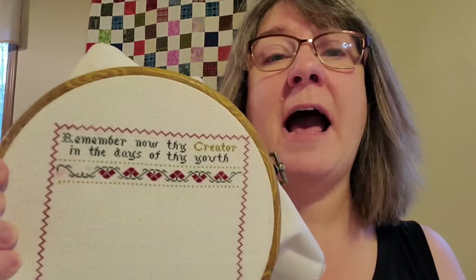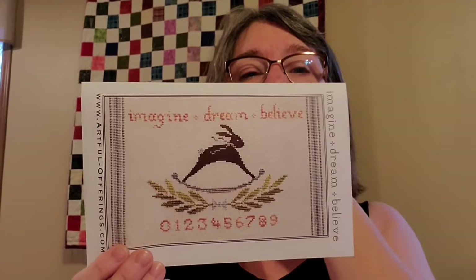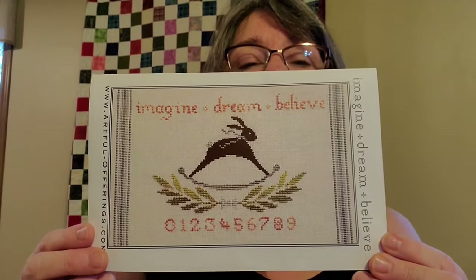I really do like this pattern even though it's small — it's a nice challenge and keeps me on my toes. My other project is Imagine, Dream and Believe by Artful Offerings. It's been really popular this spring; it came out in 2016. Country Sampler has been featuring it on their newsletter and website — they made a super cute pillow with it and really grunged it up. I'm not going to grunge it up that much, but here's where I'm at with it.